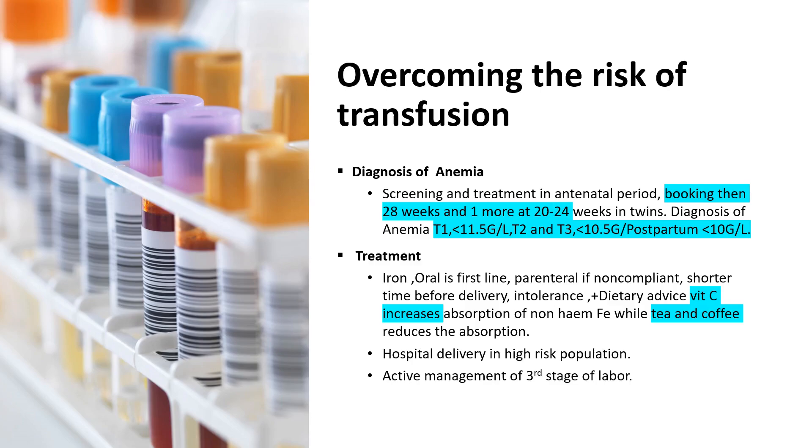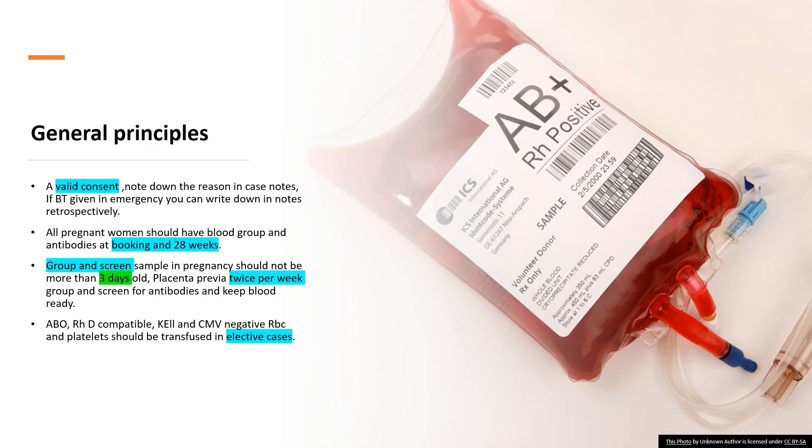The first-line treatment is oral iron. Parenteral iron is given if the patient is non-compliant, there is less time before delivery, or there is intolerance. Dietary advice is also important. From an exam point of view: vitamin C increases absorption of non-heme iron, while tea and coffee reduce absorption. Hospital delivery in high-risk cases and active management of the third stage of labor are strategies to reduce the risk of blood transfusion.